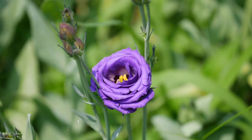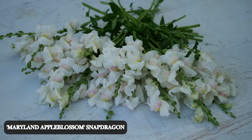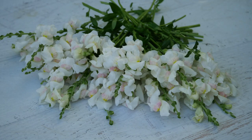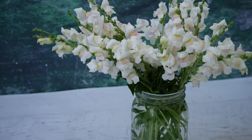We also have our snapdragons starting to open up. This is the Maryland Apple Blossom snapdragon and it is gorgeous — beautiful white with a beautiful pink blush in the middle. I will admit the snapdragons are a little bit of a failure this year. The main reason is we had a really strong thunderstorm and they were all blown over and flattened.